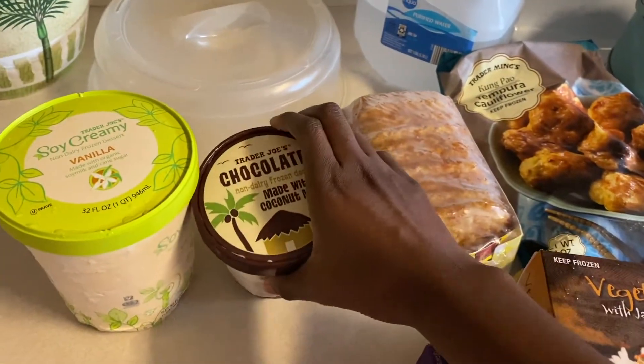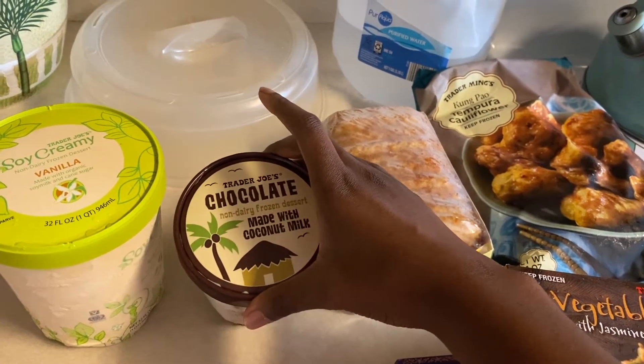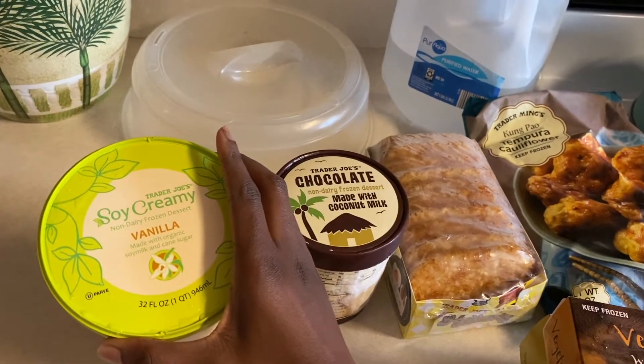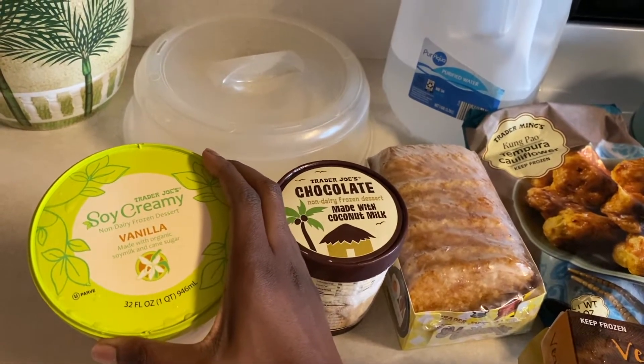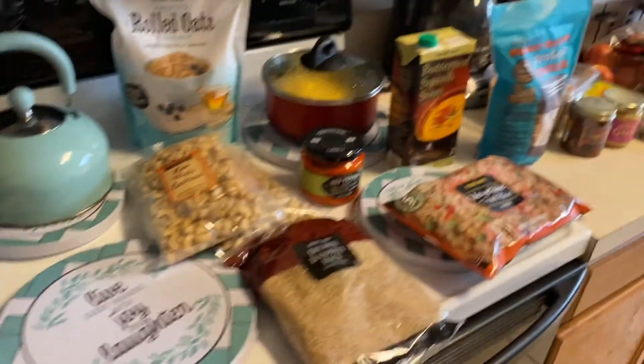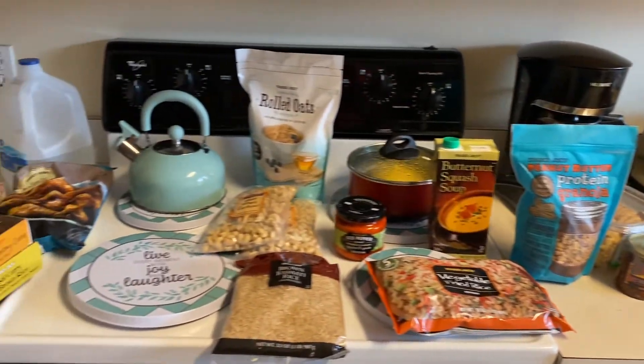The last two items are vegan ice cream: the chocolate non-dairy frozen dessert made with coconut milk, and then Trader Joe's soy creamy vanilla. And that is it — the total came to $101.24.